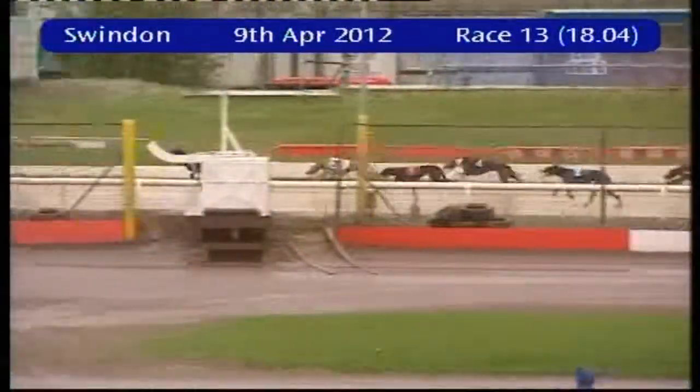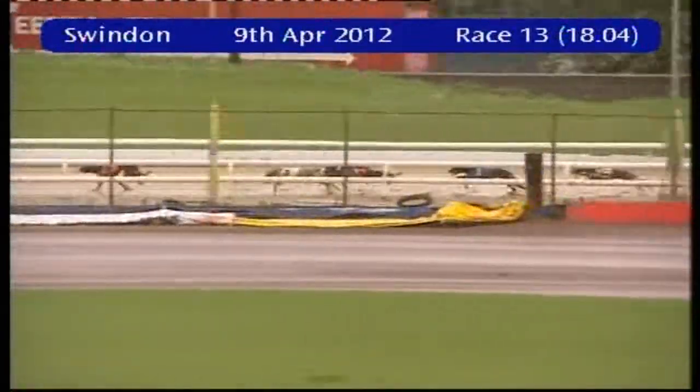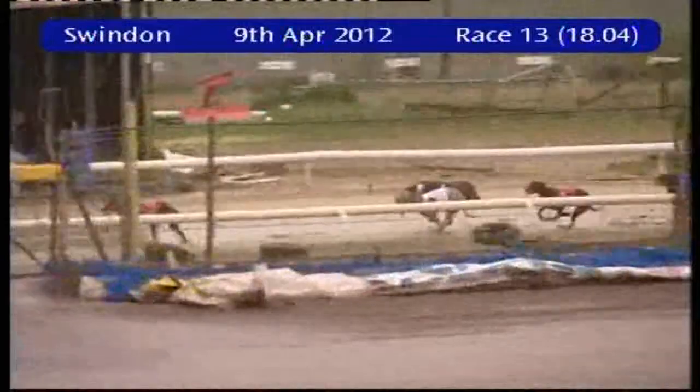Five has the lead now as they go off towards the second last bend, leading by about two or three lengths from three. Then comes four making ground, ahead of the one, with a gap back to two and six is at the rear.